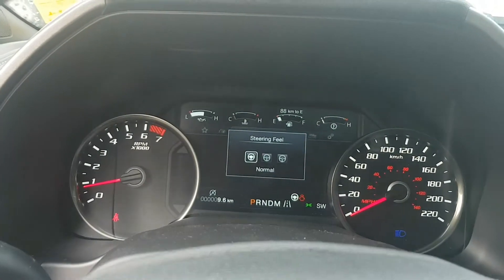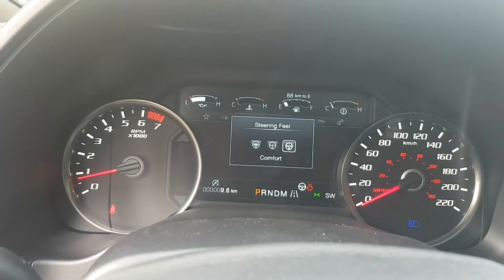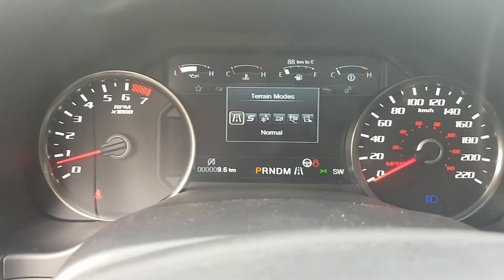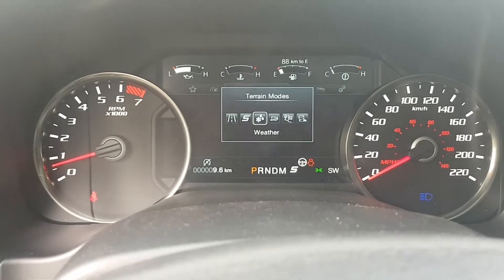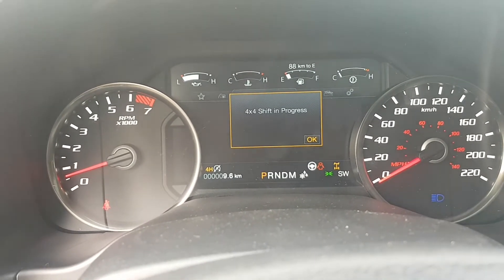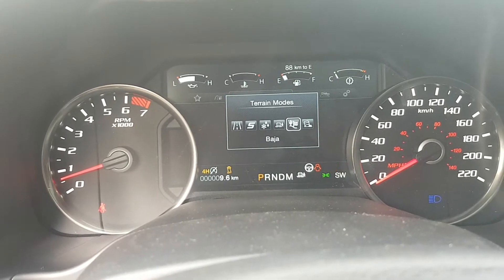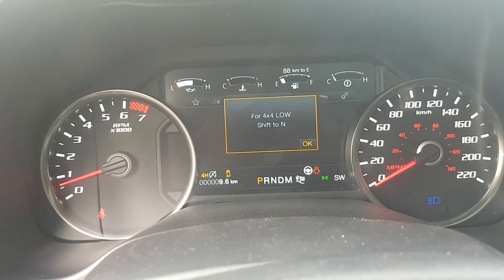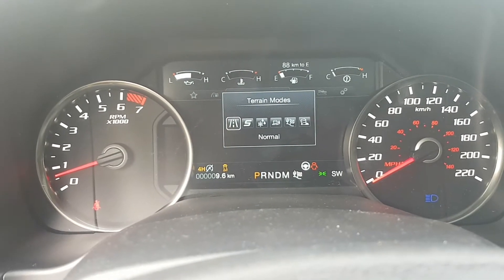You can adjust your steering feel — so normal, sport, and comfort. Then you can adjust your driving mode: terrain modes, sport modes, weather, mud, sand, rock crawl, and normal.